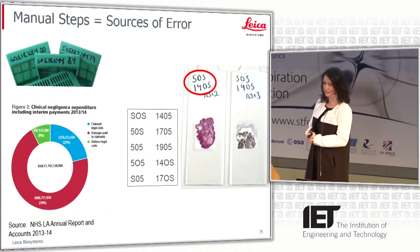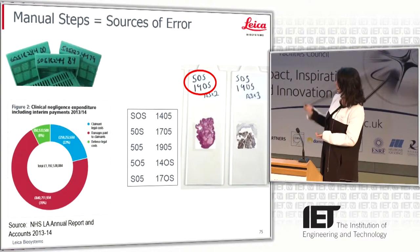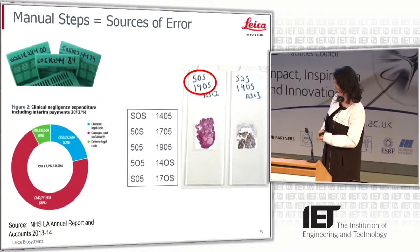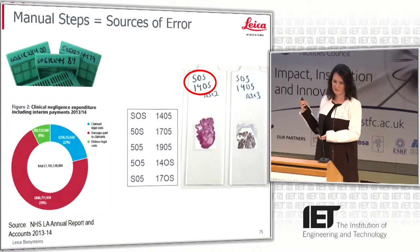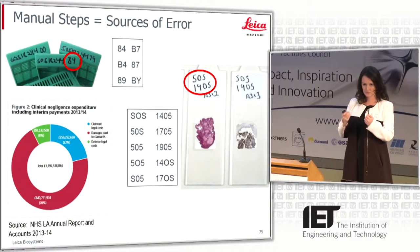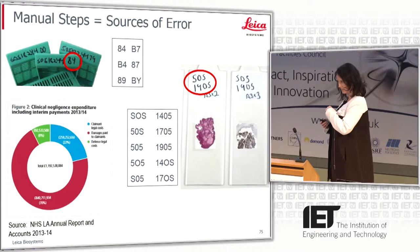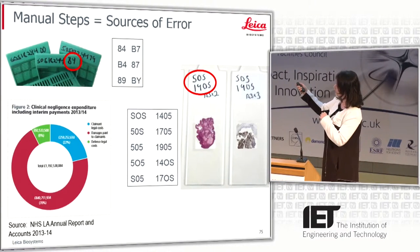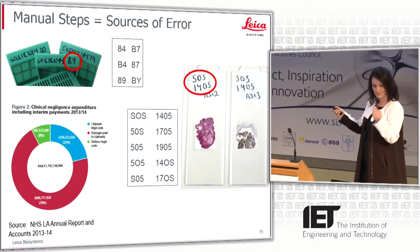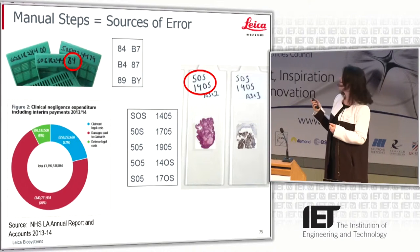Looking at these patient sample labels — it could be SOS 1405, it could be 50S 1705, or coming all the way down, 17OS. If this is your sample in a lab, you want to make sure the person reading it knows what it says, because this is where misdiagnosis is one of the biggest sources of error. When you bring the sample into the lab there are multiple hands-on steps where people handwrite these labels on a regular basis — on the cassettes used when infiltrating the wax, and also on the glass slide itself. As you can see, a huge source of potential error.